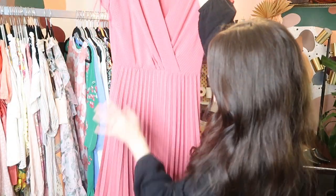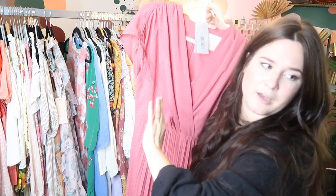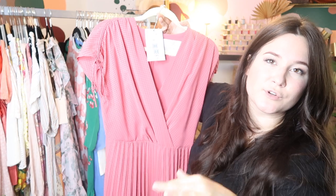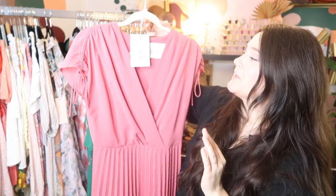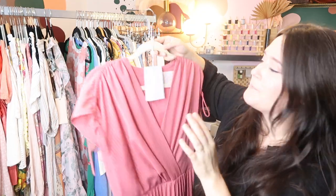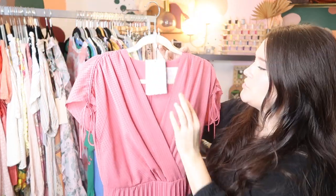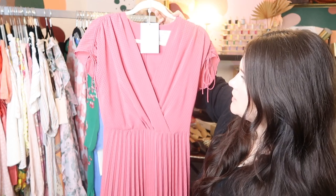This is a new-with-tags dress from Gal Meets Glam — pleated midi length. Gal Meets Glam did shut down, so I feel like the pieces are going to be more desirable and sought after. When I see it, I'm definitely picking it up. I bought this from another Poshmark seller; it retailed for $200, and I'll probably get this listed at like $120 or so depending on comps.